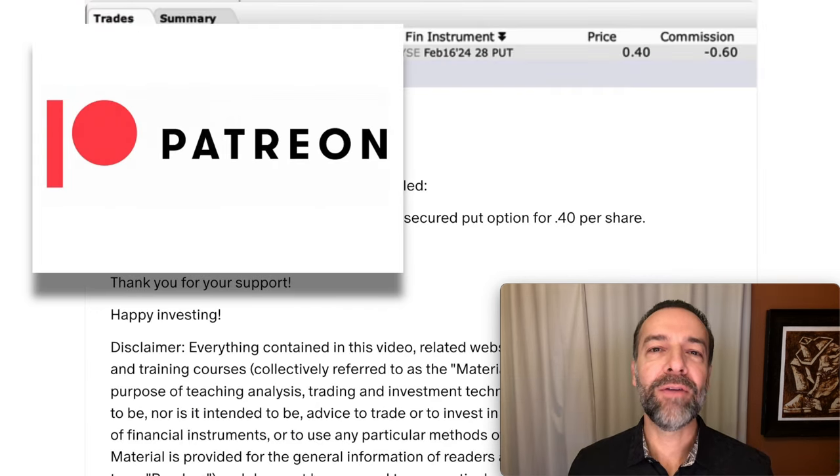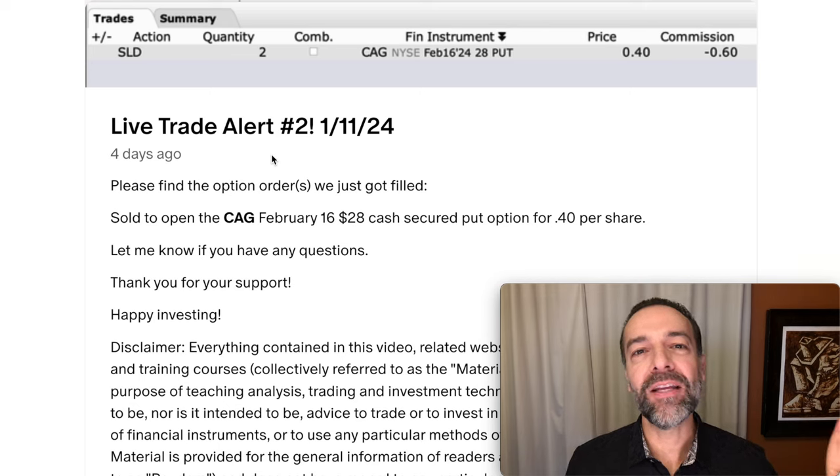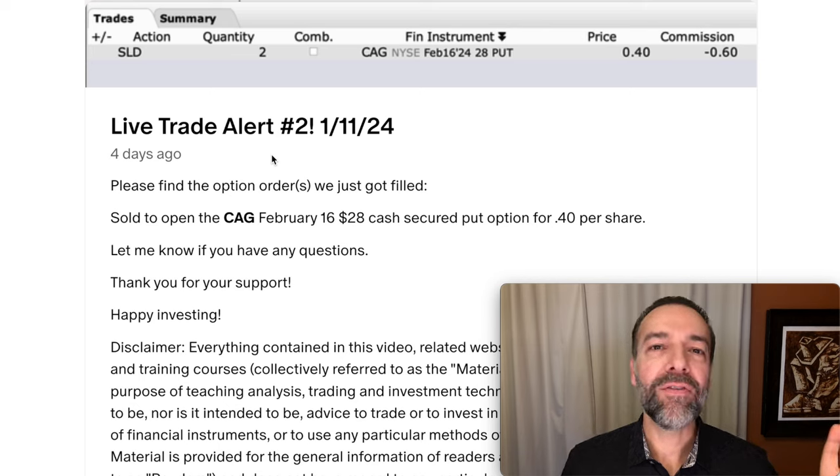If you'd like to get an alert whenever I buy stock or sell options, check out the benefits of becoming a patron at the link in the description below. If you'd like to see how you can use covered calls to generate consistent monthly cash flow, check out the video series linked above in the description entitled 'Covered Call Options Trading with Real Life Examples.' Until next time, happy investing — we'll see you again soon.